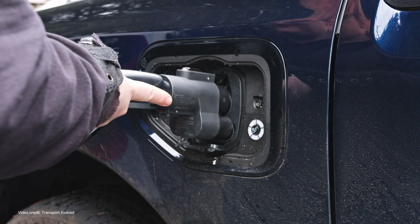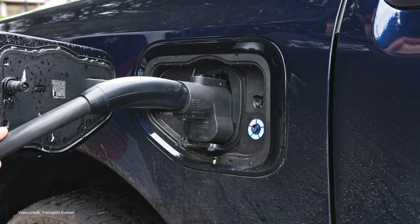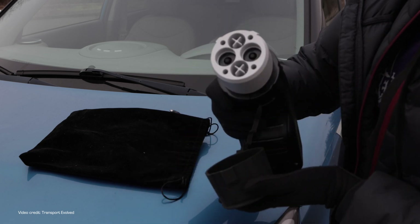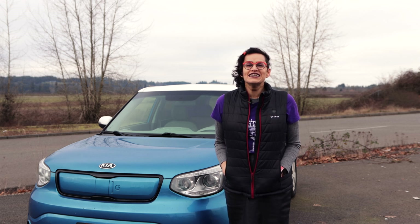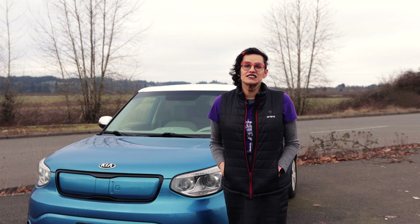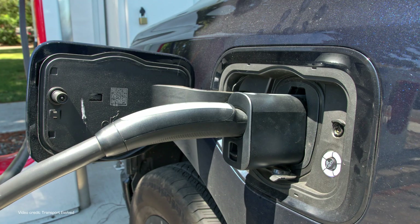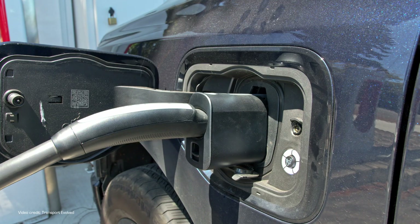After you've got over wondering why it took longer for us to cover CCS to CHAdeMO adapters — and for them to appear on the market, to be honest — the second question you might be asking yourself is: why are they so expensive? The Crane unit we're going to be testing is currently retailing for £735, that's about $900 on the day of recording, and the A to Z adapter is $969. The reason is that NACS to CCS adapters are at their heart very simple. The North American charging connector is basically just a slightly cleverer arrangement of the same set of pins that you find in a CCS-1 plug.